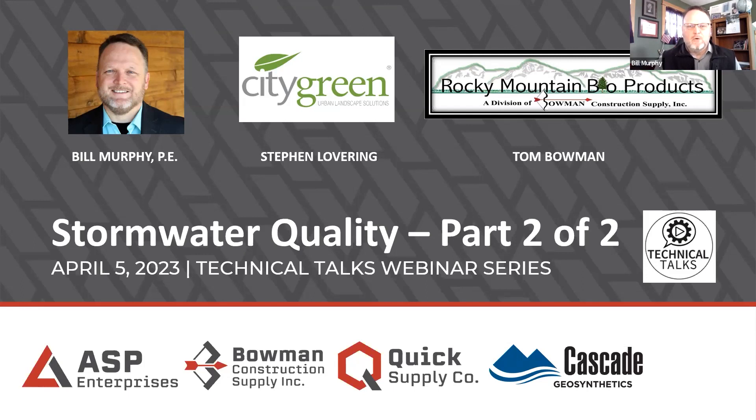For any of you who were on that one and got cut short, we will send you that link. For those of you joining us now who were not part of the one in February, you'll be able to get that YouTube link as well and tie those two together — the February webinar and today's April 5th webinar on stormwater quality. That's why we call it part two of two. I'm joined by a couple of friends today from City Green and from Rocky Mountain Bioproducts. I'll introduce them here in a moment, but first I'll go quickly through our normal introduction for the sake of time.